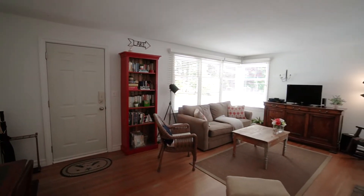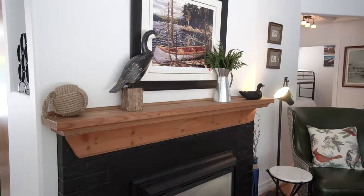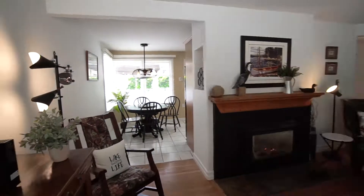This cottage really has some cute character. It's got the old hardwood floors. I love the gas fireplace and what they've done with the beautiful wood mantel. There's a lot of light that comes in through these windows and they did a nice fresh coat of paint to brighten it up as well.